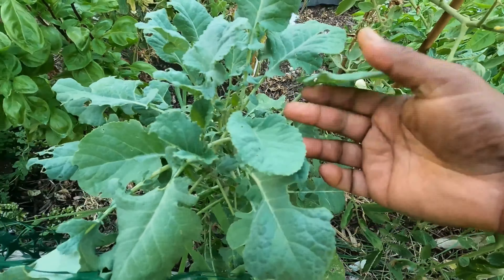Then there is basil. This is just a typical basil, but there is a lettuce leaf variety that gets very large — you can make great sandwiches with it. It's a great alternative when you can't grow lettuce.